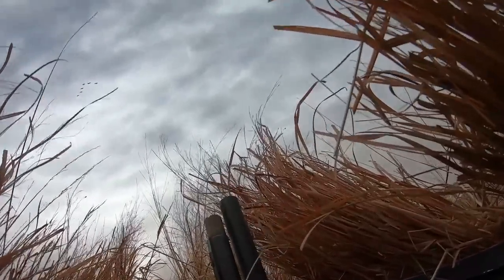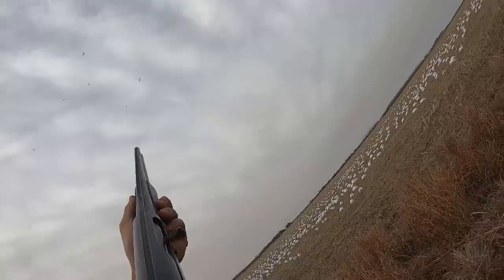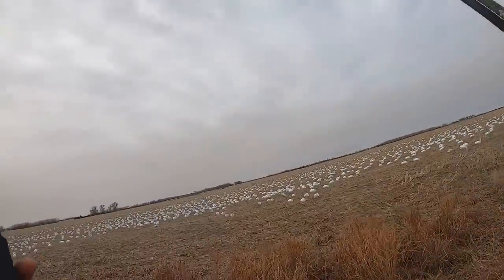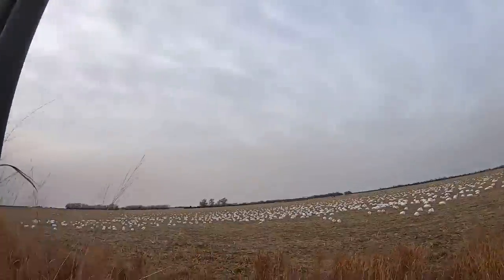Oh, here they come! Up top guys! We didn't do too bad but that was a lot of shells coming back - definitely dumped it all on the left.